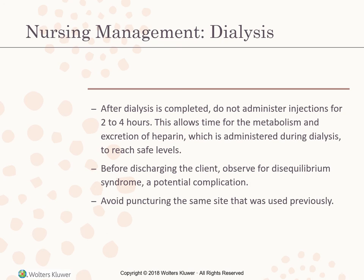Patient teaching for fistula or graft care: avoid carrying heavy items in the arm with a fistula or graft; wear clothing with loose sleeves; do not sleep on the vascular access arm; do not permit venipunctures, injections, or BP measurement in that arm; wash the skin over the access daily; assess for a thrill or bruit daily; and report signs of infection or impaired blood flow to dialysis personnel or physician immediately.